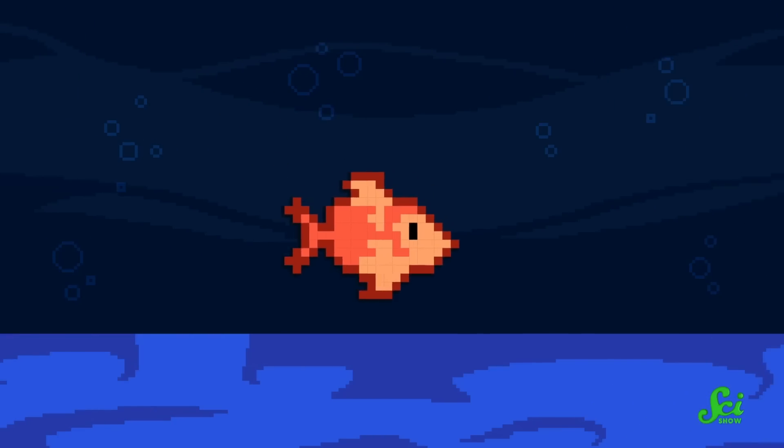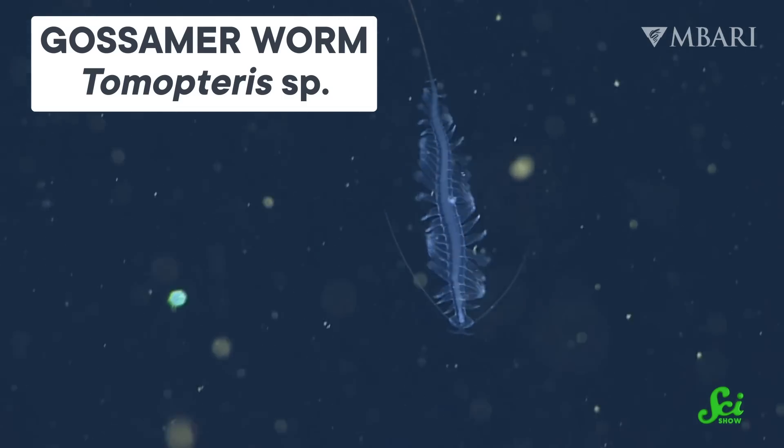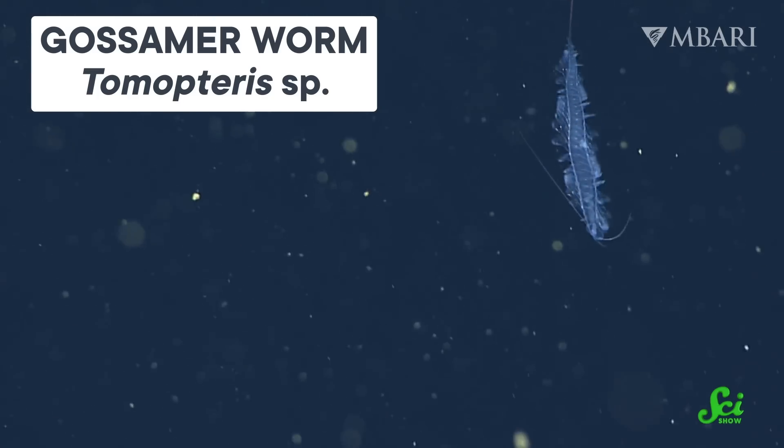Imagine you are a swimming animal stuck in a never-ending game of The Floor is Lava. You spend your entire life moving through the water, never touching the ocean floor. Chances are, you'd get pretty good at swimming. Well, that's exactly what the life of a gossamer worm is like.